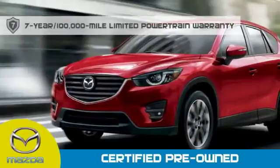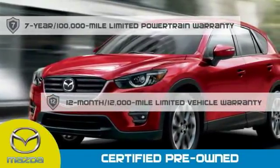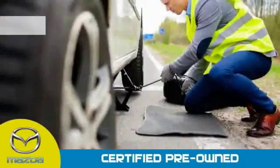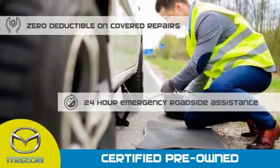Mazda Certified means that you have a 7-year, 100,000-mile powertrain warranty, 12-month, 12,000-mile limited vehicle warranty, zero deductible on covered repairs, and 24-hour emergency roadside assistance.